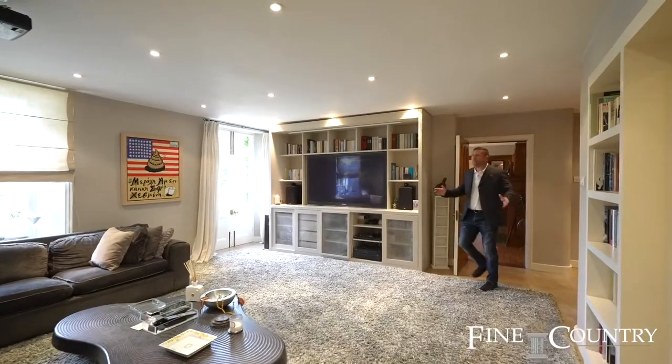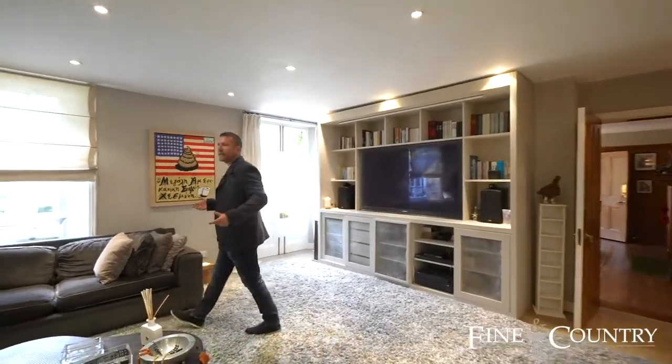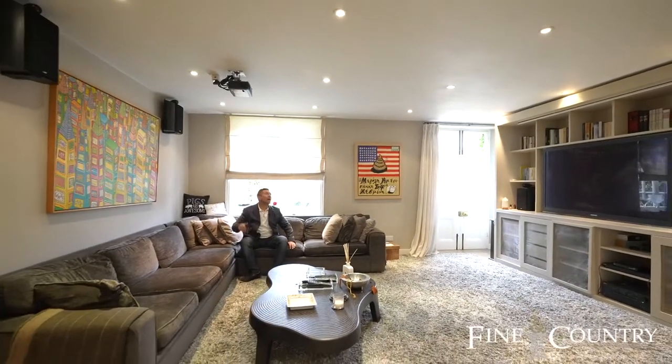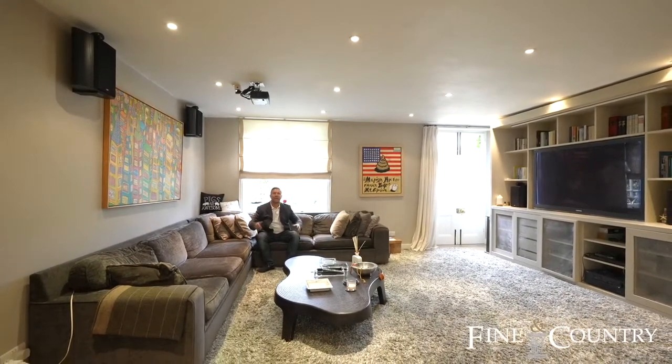And then we're into the TV room, which is in the centre of the property. It's a great space — even got the cinema screen if you want. Such a lovely area.